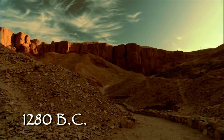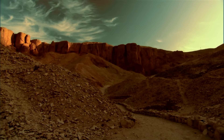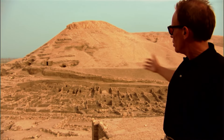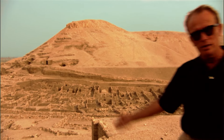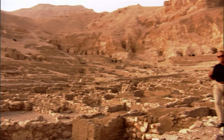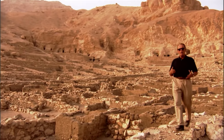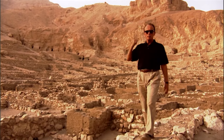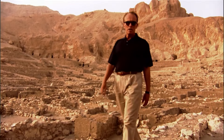1280 B.C. As the sun rises over the west bank of Thebes, another week in the service of the pharaoh begins for a team of workmen who live in the village of Deir el-Medina. Every morning, these workmen kiss their wives and children goodbye and begin a one-hour commute on foot to their office on the other side of these mountains, in a place we know today as the Valley of the Kings.